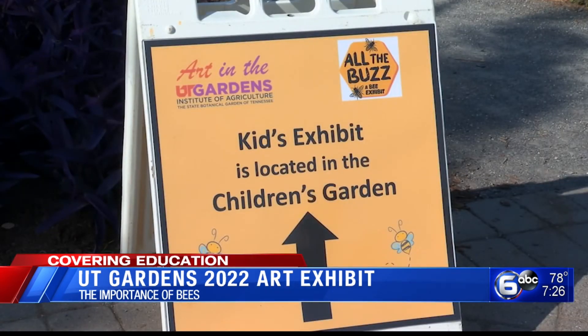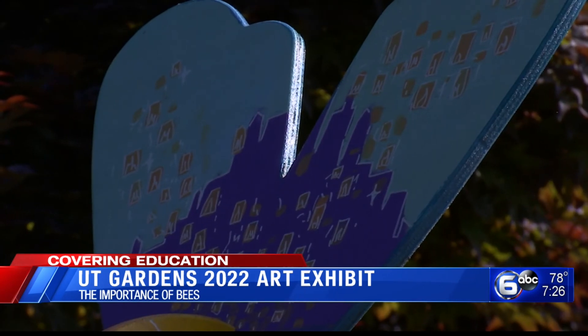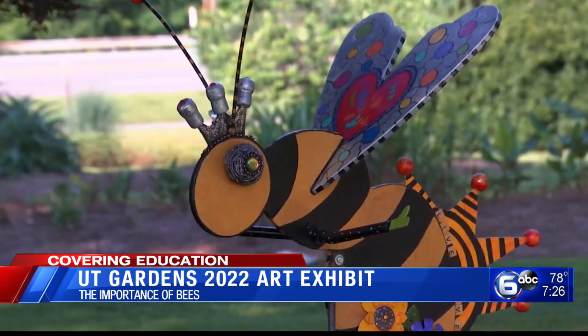The exhibits will be on display throughout the summer. In September, there will be an online auction to find new homes for the bees. The money raised goes back into the garden's operating budget, which helps maintain the grounds and keep admission free.